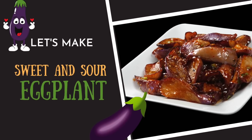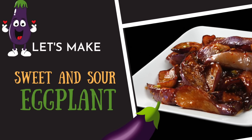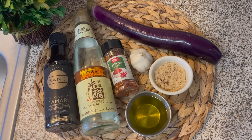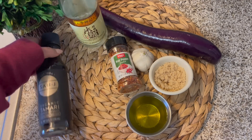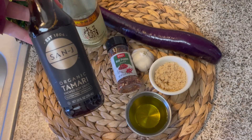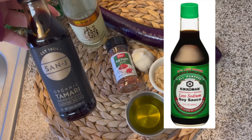I always plan my recipes around whatever's on sale, and since eggplant was on sale this week, I found a recipe in the New York Times for sweet and sour eggplant that was highly rated — it had 943 five-star ratings, so I thought it was definitely worth giving it a shot. The reason I bought the garlic was for this recipe. The ingredients called for rice vinegar and some soy sauce. I thought I was going to try this tamari, but then I realized how much sodium is in it, so I swapped it out for some low sodium soy sauce.